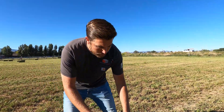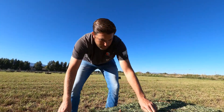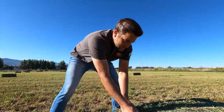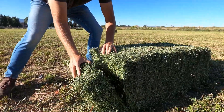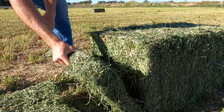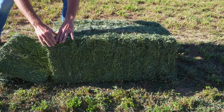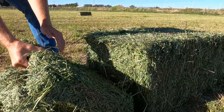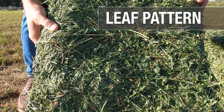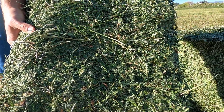Let's cut open this bale and just see how it flakes and check out the leaf pattern here. We'll flake it and see how it holds together. One thing you notice with steamed hay is just how well it flakes and holds together. I can lift it up — we're not going to lose any hay when we're flaking and feeding animals. And you can see the leaf pattern in that hay.